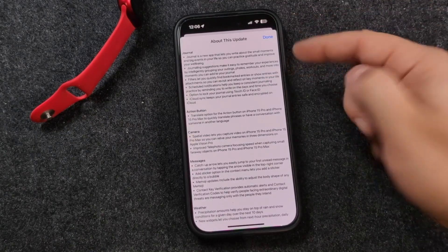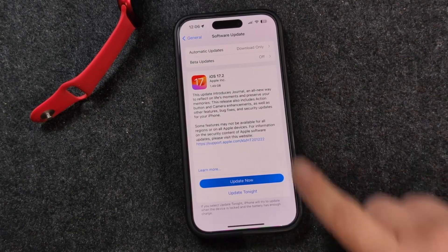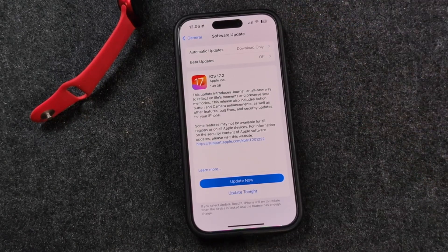The first highlighted feature is the Journal app. There are also action button changes here too. So this is a pretty substantial update considering it's just a 0.2 update. Once you have this ready, you want to make sure you have enough battery power — up to 20%, I believe — on your iPhone. Otherwise, plug it into a charger.